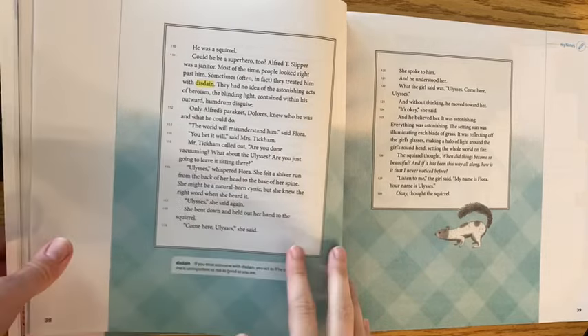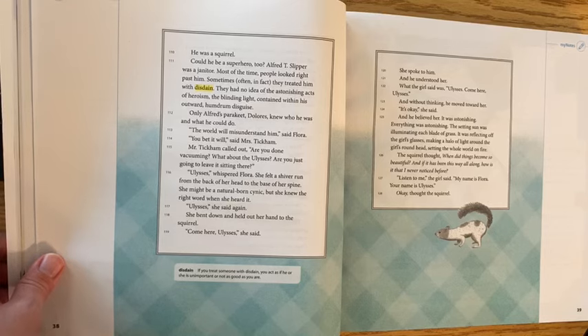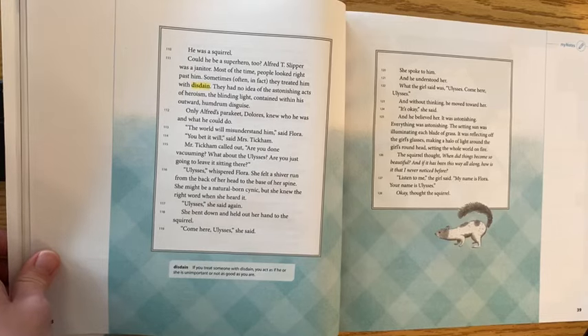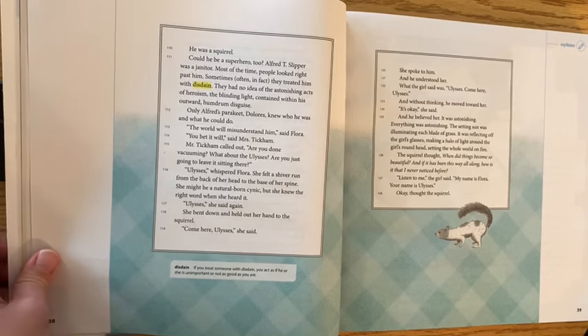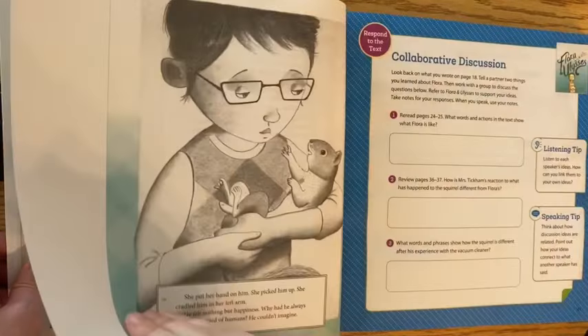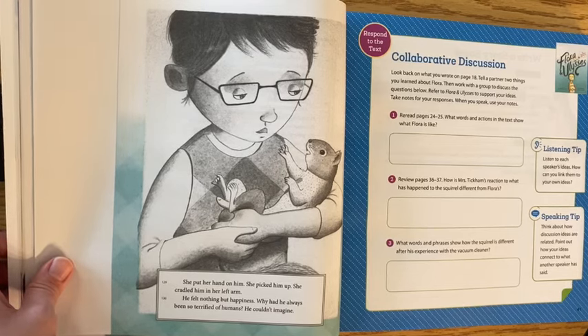'Come here, Ulysses,' she said. She spoke to him and he understood her. Without thinking, he moved toward her. 'It's okay,' she said, and he believed her. It was astonishing — everything was astonishing. The setting sun was illuminating each blade of grass, reflecting off the girl's glasses, making a halo of light around her round head, setting the whole world on fire. The squirrel thought: 'When did things become so beautiful? And if it has been this way all along, how is it that I never noticed before?'